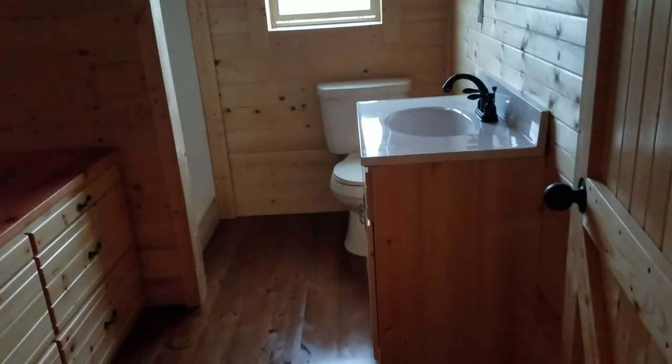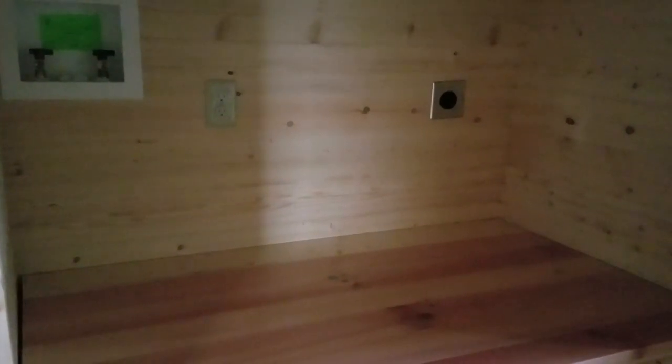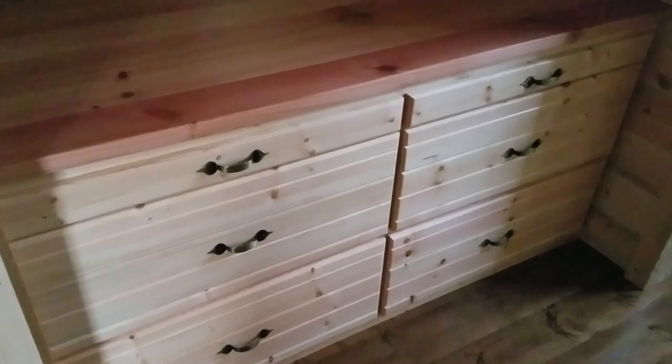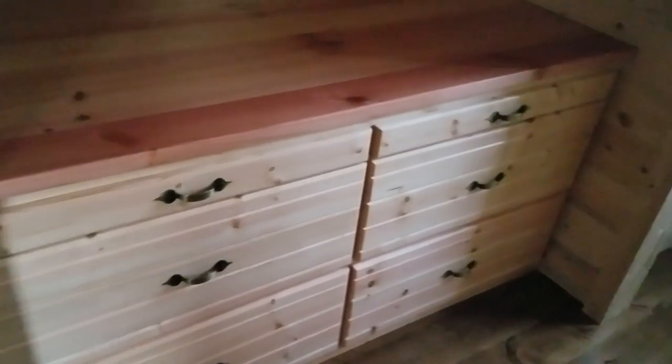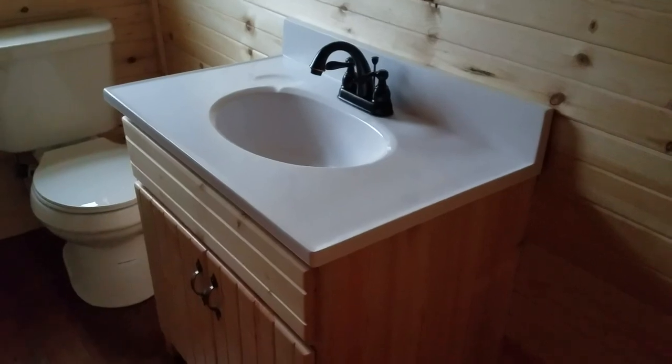Lots of storage here at the end of the hallway. This is a closet and the restroom. The restroom is upgraded with the laundry package — it has pre-wired and pre-plumbed for a side-by-side washer and dryer to go right above this linen cabinet. That allows you to store your linens with lots of storage there, plus additional storage beside it and even more above it. It comes with a nice vanity and oiled bronze faucet, toilet, and a stand-up shower — all there, built in and ready to go.